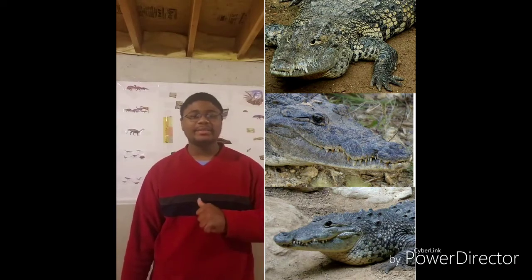Hello everyone, once again it is me, Crocodile99, and today is all about the Morlet Crocodile. I welcome you back to ReptilePlanet.